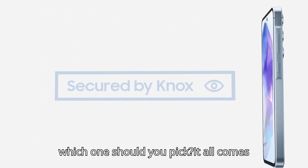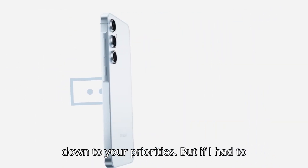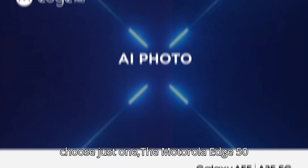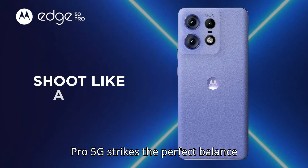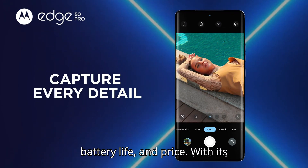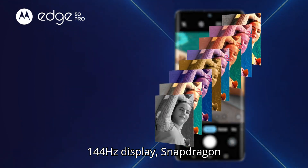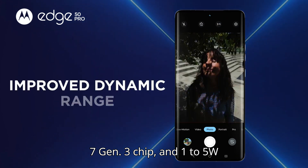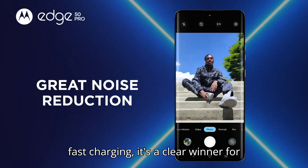So, which one should you pick? It all comes down to your priorities. But if I had to choose just one, the Motorola Edge 50 Pro 5G strikes the perfect balance between performance, display quality, battery life, and price. With its 144Hz display, Snapdragon 7 Gen 3 chip, and 125W fast charging, it's a clear winner for most users.